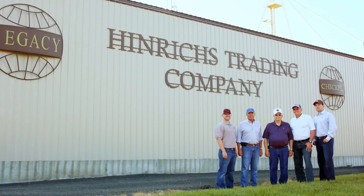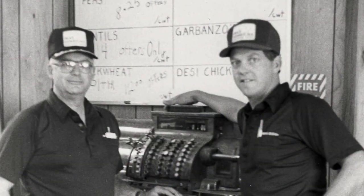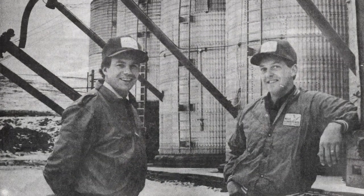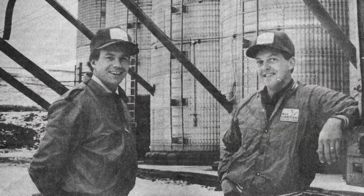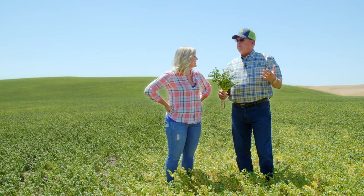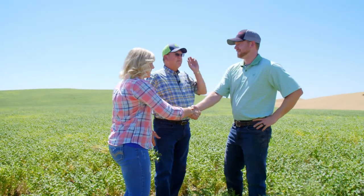I'm the fourth generation of a fifth generation processing family. My father, which is the third generation, came in and went to Mexico, found some varieties he liked, and 43 years ago he brought them back to the Palouse. Before I go, I got to meet the fifth generation of the Henrichs legacy, Kyle Henrichs.